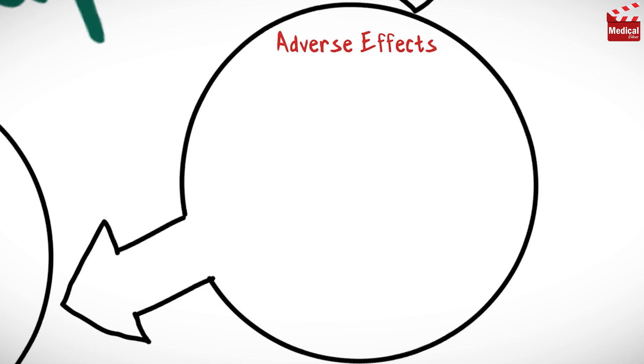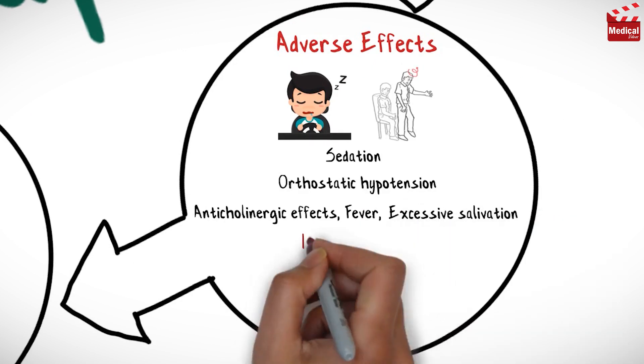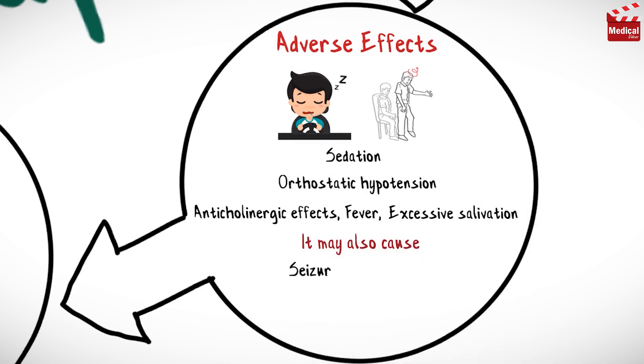Frequent side effects of clozapine include sedation, orthostatic hypotension, anticholinergic effects, fever, and excessive salivation. It may also cause seizures, agranulocytosis, and weight gain.